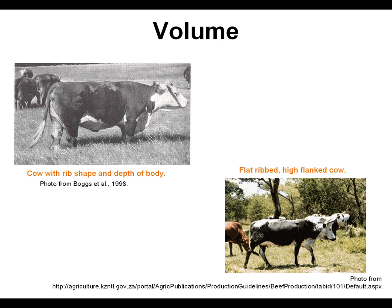You can see quite a difference here. The cow on the left has really a lot of shape and curvature to the rib and lots of internal capacity, whereas the one on the right is very flat-ribbed and very high-flank, and it's going to take more groceries to maintain this cow.